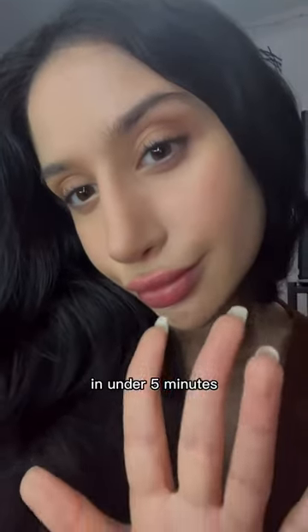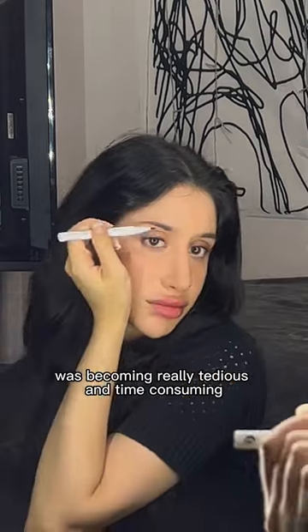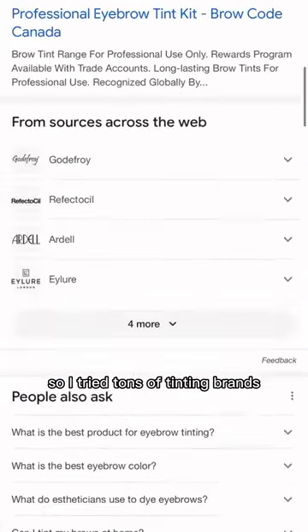This is how I tint my eyebrows at home in under five minutes. Filling in my eyebrows every day was becoming really tedious and time-consuming, so I tried tons of tinting brands, but they didn't last long. And they smelled.